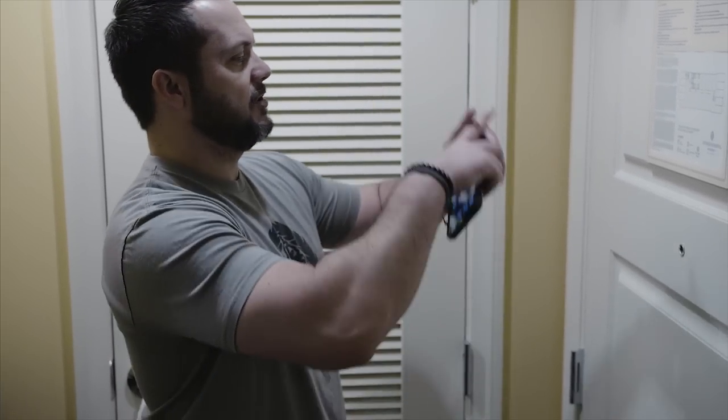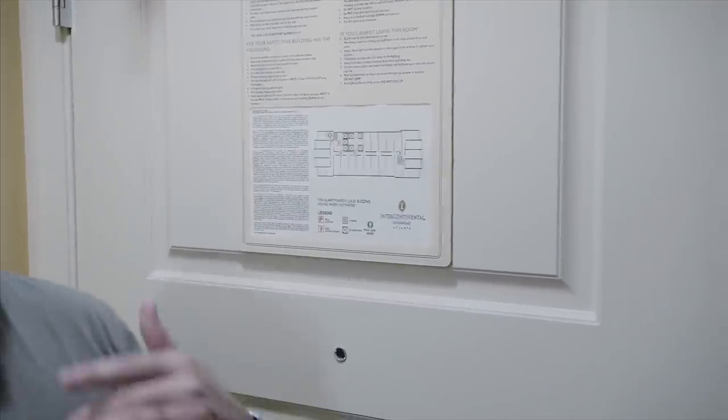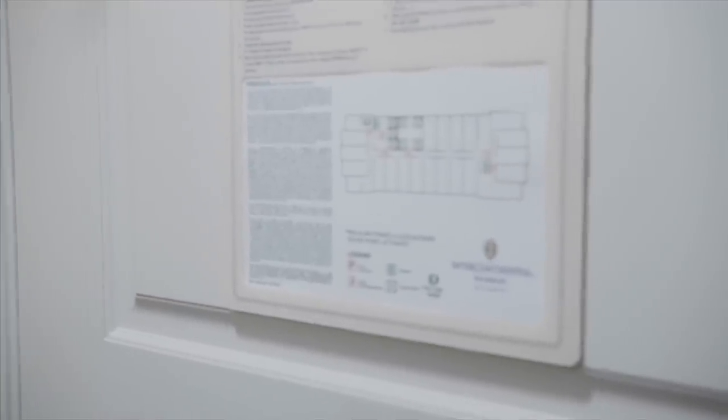Tip two: as soon as you get in the room, take your phone out and snap a picture of the emergency placard. In the middle of the night when the smoke alarm is going off, it'll tell you where the fire extinguishers are, how to get to the parking garage, the stairs, and all your exits. You'll have that information on your phone as a mobile map. There's also a lot of useful safety tips on there in case of fire.